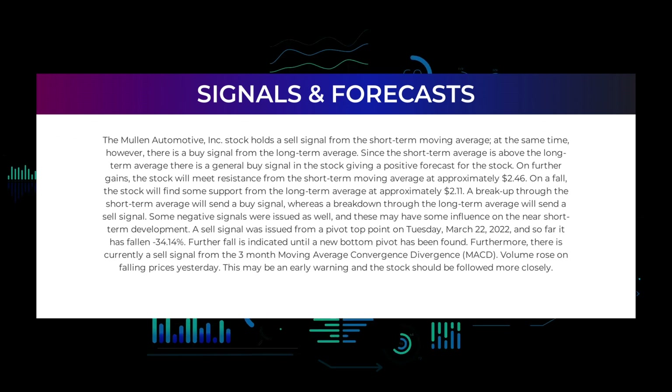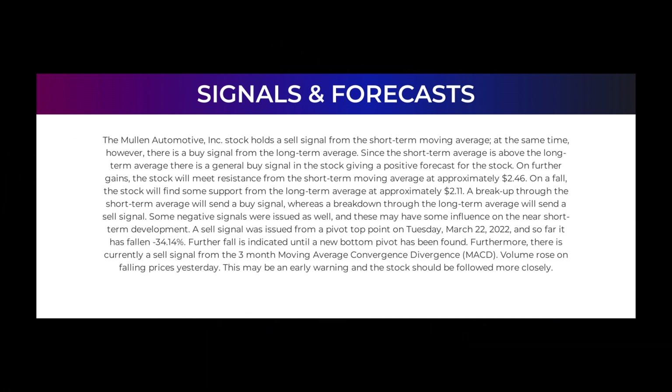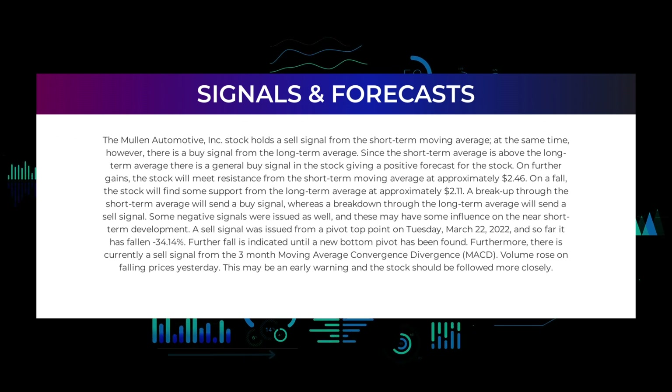Since the short-term average is above the long-term average, there is a general buy signal in the stock, giving a positive forecast for further gains. On the upside, the stock will meet resistance from the short-term moving average at approximately $2.46. On a fall, the stock will find support from the long-term average at approximately $2.11. A breakup through the short-term average will send a buy signal, whereas a breakdown through the long-term average will send a sell signal.